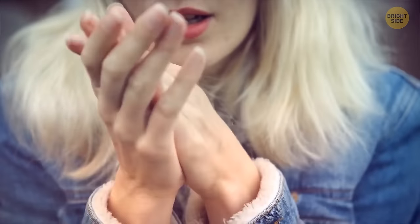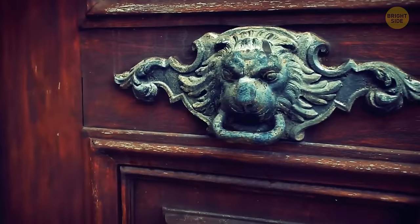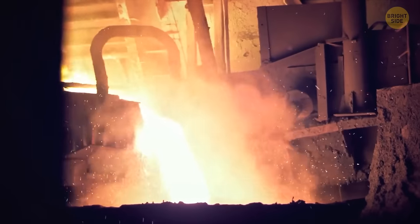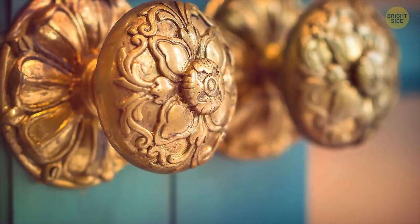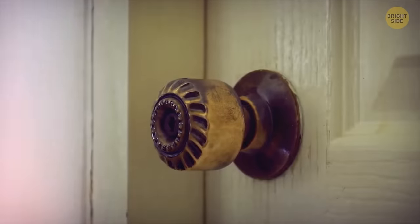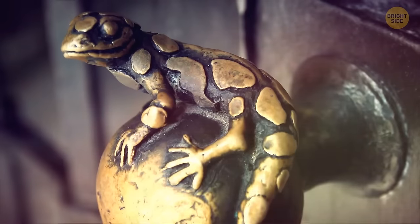Did you know that brass doorknobs serve a purpose beyond looking classy and shiny? Since it's a copper alloy, brass has antimicrobial properties — it can help get rid of harmful germs and bacteria, sometimes in up to two hours. In high-traffic areas, that's all the more useful. But since brass is much costlier than other metals like nickel and steel, you barely see these types of doorknobs anymore nowadays.